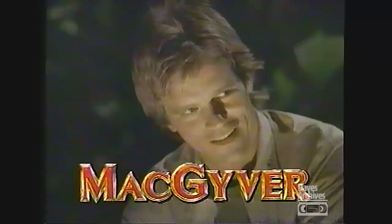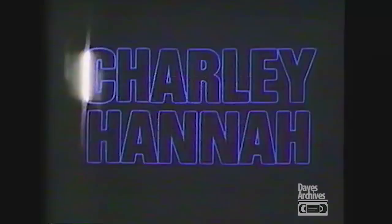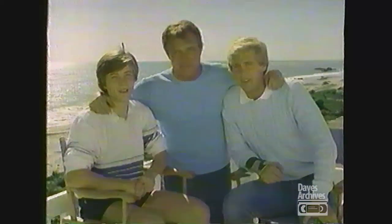MacGyver will return in a moment. For the first time on television, his real-life sons become his on-screen partners. Save your breath, I'm on a training mission. Ready to roll, Flash? Robert Conrad is Charlie Hanna. Have your family join our family. Saturday.